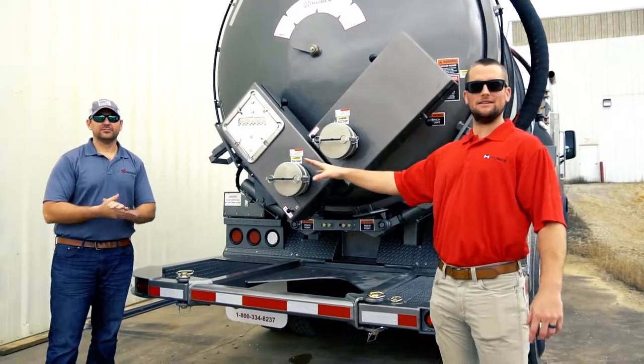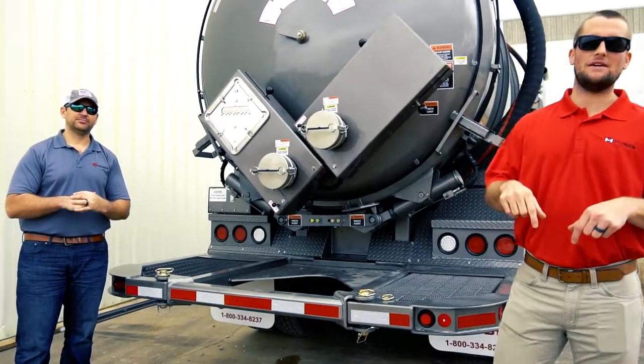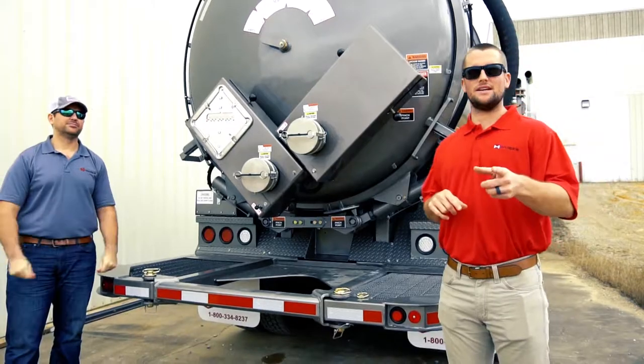And that's all there is to it. Alright everybody, I want to thank Matt for showing us the patented Huber Lock. Be sure to like and subscribe. Comment below if you have any questions. More content coming to you soon.